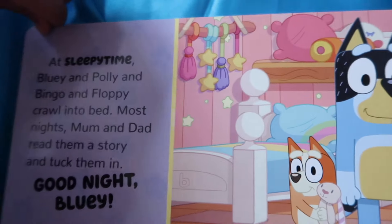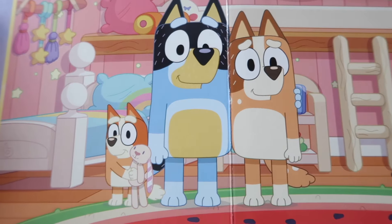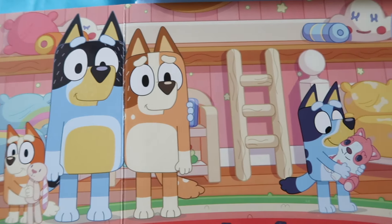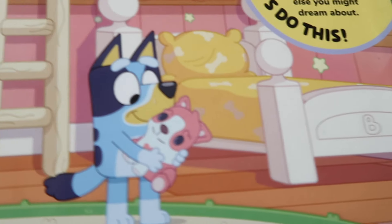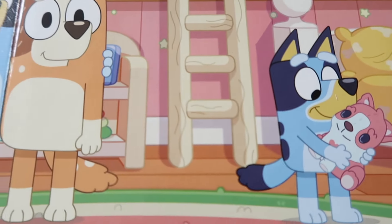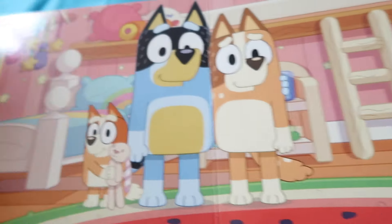At sleepy time, Bluey and Bingo and Fluffy crawl into bed. Most nights, Mom and Dad read them a story and tuck them in. Good night, Bluey!